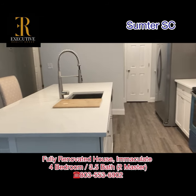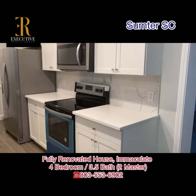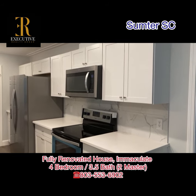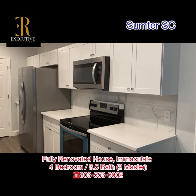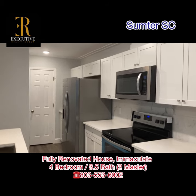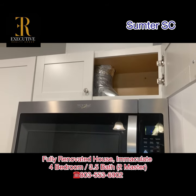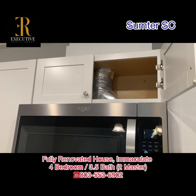This is the quartz marble countertop in the kitchen. New cabinets, new stainless appliances, new refrigerator. This hood actually vents out, so you don't need to worry about the grease.